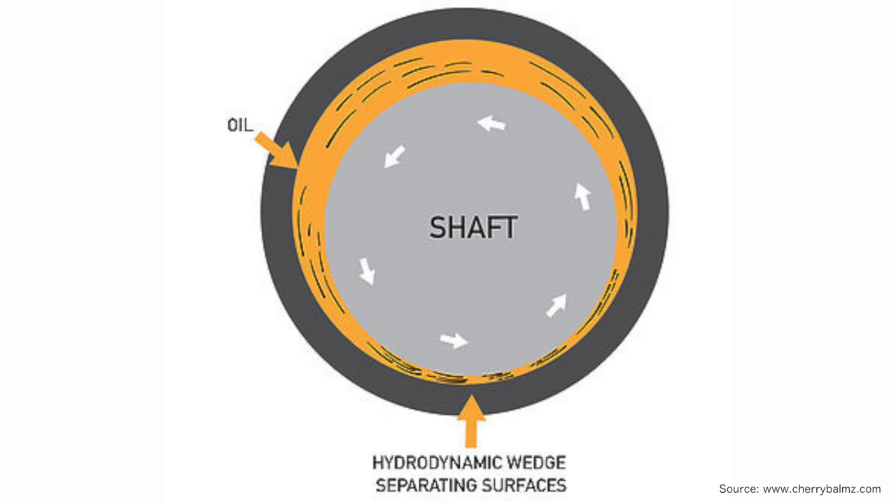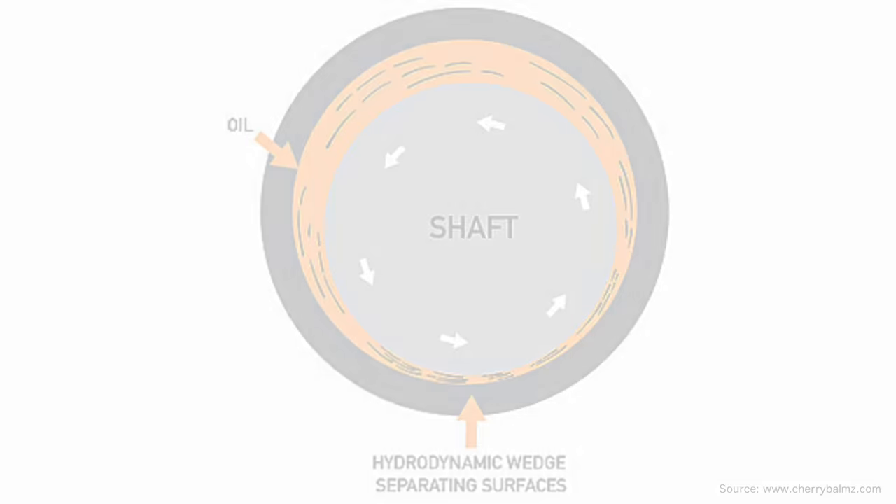The oil clearance is the distance or area between the bearing and the crankshaft. What happens is oil is pressurized through the crankshaft and it basically makes what's called a hydrodynamic wedge — it's a wave of oil that the components are riding on to keep them from touching down. If you have a stock engine and you're using it at stock power level and in stock form, the bearing clearance can be very tight.